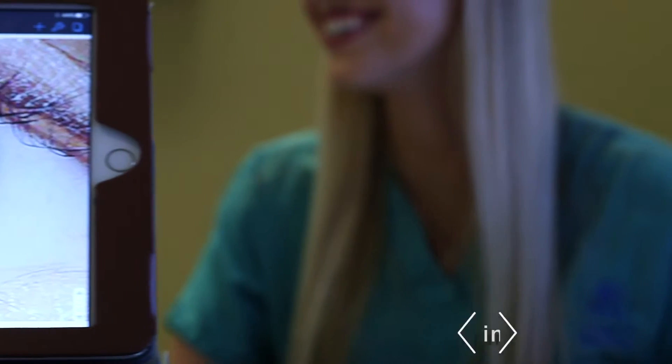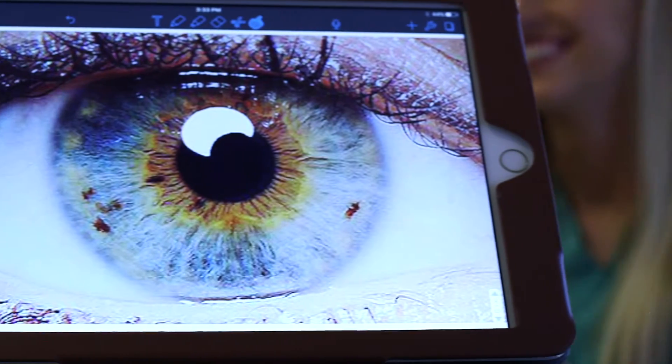When learning about ocular disease, details are critical. The outstanding image quality of the iPad helps us see and understand any subtle changes when learning about these conditions.